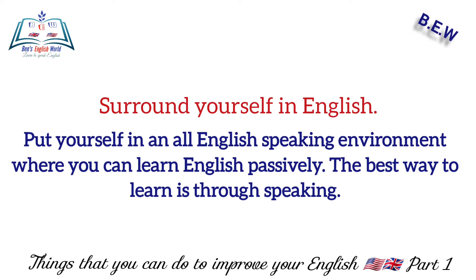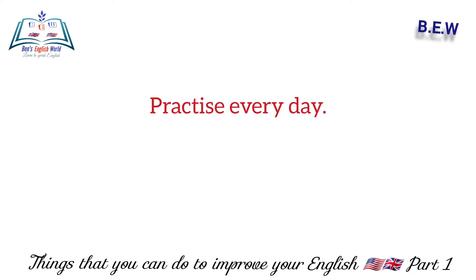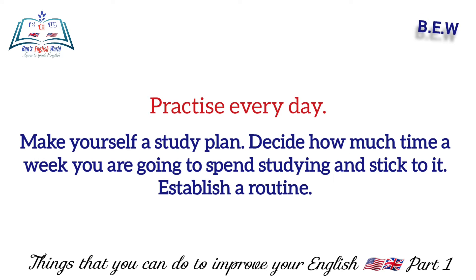Put yourself in an all-English speaking environment where you can learn English passively. The best way to learn is through speaking. Number three: practice every day — make yourself a study plan and decide how much time a week you're going to spend studying.